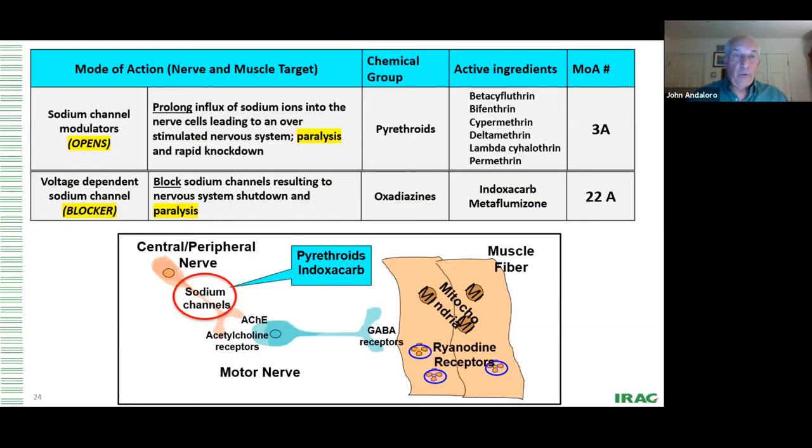Starting at the far left: disruptors of the sodium channel. We've got pyrethroids — bifenthrin, cypermethrin, lambda, permethrin — and the oxadiazines, including indoxacarb and metaflumizone. Both affect sodium channels, but in opposite ways: pyrethroids open the sodium channel, allowing sodium ions to flow in unregulated; oxadiazines block it, allowing no sodium ions in. Interestingly, both processes paralyze the insect through opposite mechanisms, and they work fine as a pre-mix or solo without antagonism.